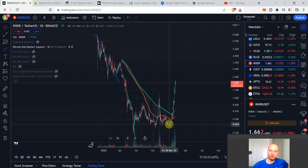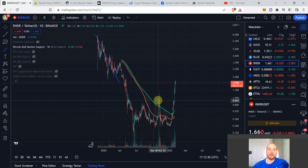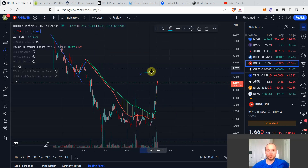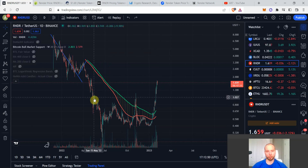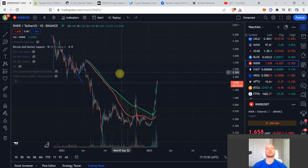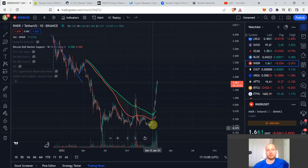Render has recently had a major parabolic move — something like a 3x in just two or three weeks. We broke many important resistance levels and actually made a higher high than prior to the FTX collapse. The FTX collapse took Render back down, but now we've actually made higher highs than during the Terra Luna collapse as well, which is absolutely impressive.